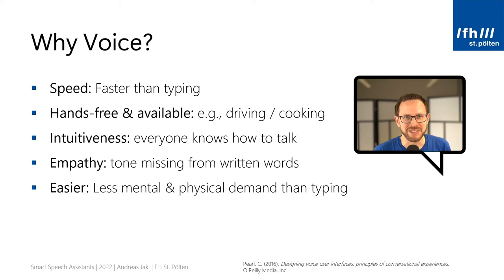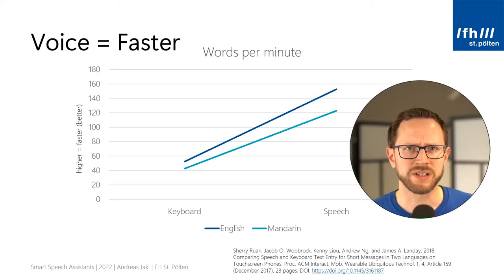Another reason is empathy. While emotions can be conveyed in text using emoticons, it's just much easier with voice. Studies have also shown that speaking puts less mental demand on your brain compared to typing. When you type, you need to think about the words, move your fingers, and at the same time read the screen to check for mistakes. Speaking lets you directly pronounce what you're thinking without those extra steps.